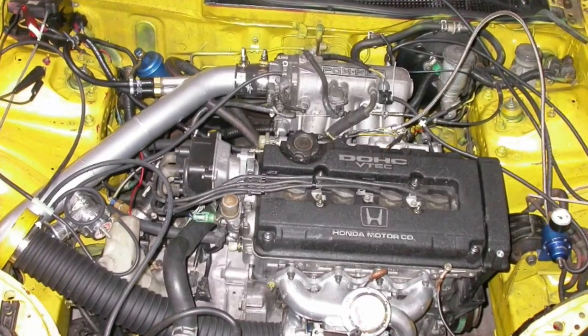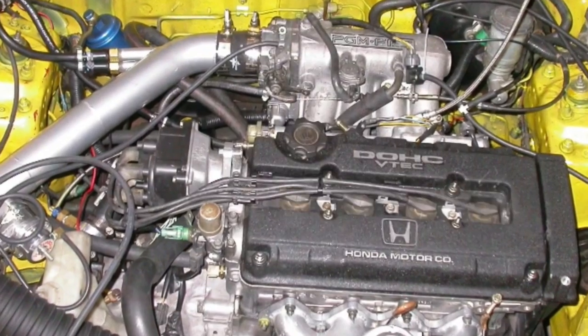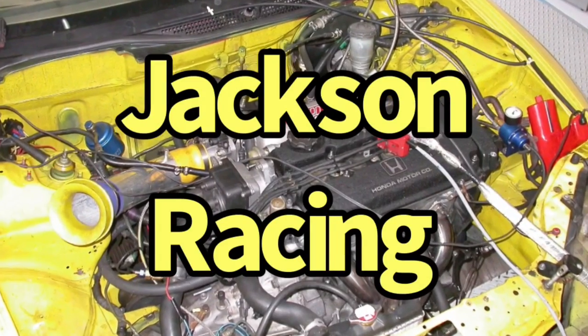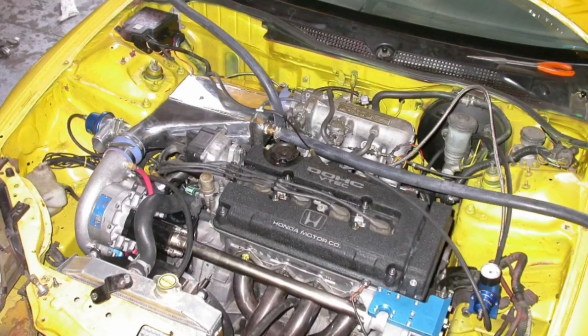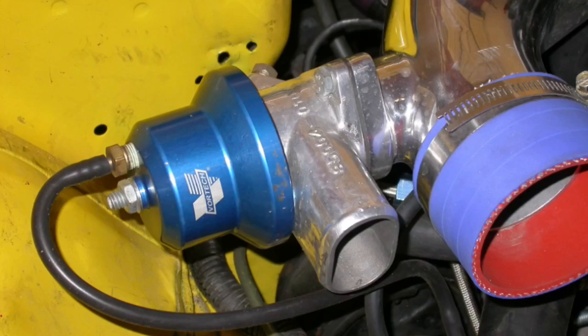What makes more power on a B16A VTEC Honda? A Turbonetics Turbo, a Jackson Racing Roots Supercharger, or a Vortec Centrifugal Supercharger? Let's head to the chassis dyno.